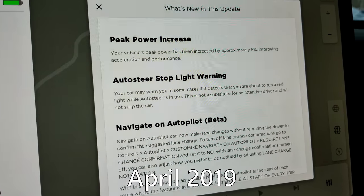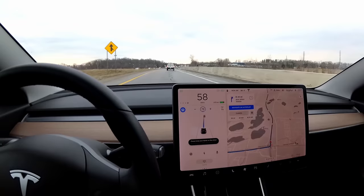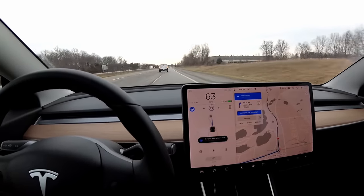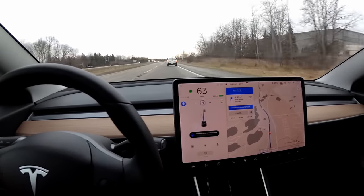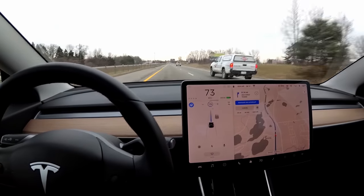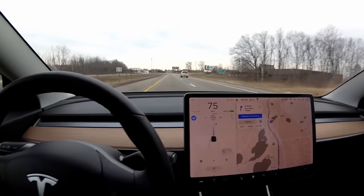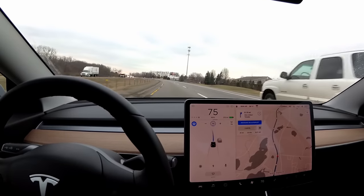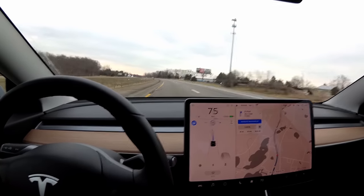And number one — my favorite update that came out this year — you probably guessed it: no confirmation lane changes with Navigate on Autopilot. This is from update 2019.8.5. This is just so fun. The first time I used it, my mind was blown. The car gets on the highway and it changed lanes all on its own to get into a faster lane, and I just didn't expect it. Seeing that message pop up, the car slowly drifts into the other lane, goes around the car in front of it that's slower, and then it automatically moves out of the passing lane to get out of the way of faster drivers.